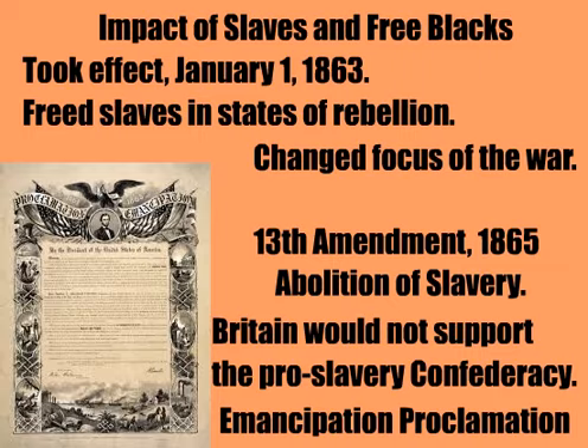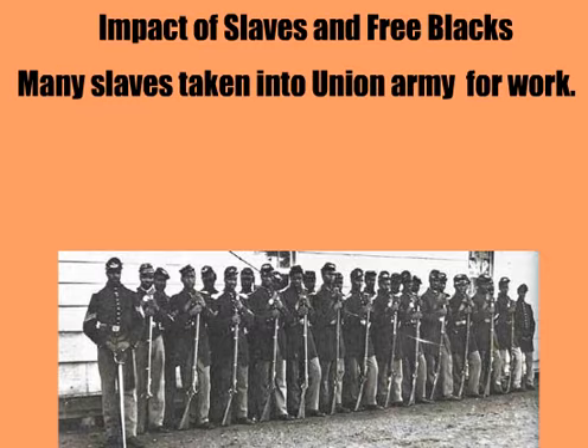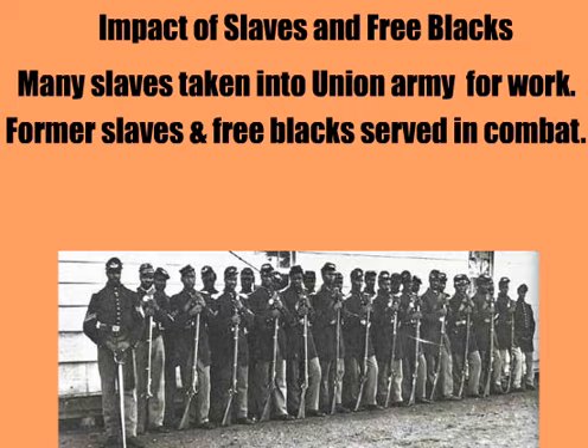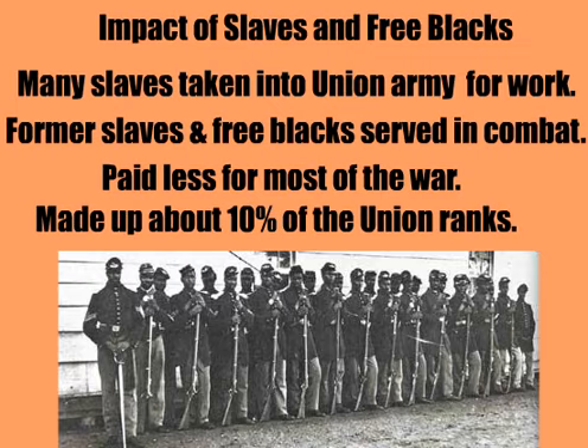Britain had strong ties with the South because of the cotton trade. However, they couldn't support the Confederacy because Britain had abolished slavery decades before. Slaves did escape the Confederacy, though. At first, slaves were acquired as contraband by the Union and used by the Army for labor. The first official black regiment recognized by the Union Army was the 54th Massachusetts Volunteer Infantry — you may have seen them in the movie Glory. African-American soldiers were paid a lower salary than whites for most of the war. About 180,000 black soldiers comprised about 10% of the Army by the end of the Civil War. Even the Confederacy had plans for African-American regiments by 1865.